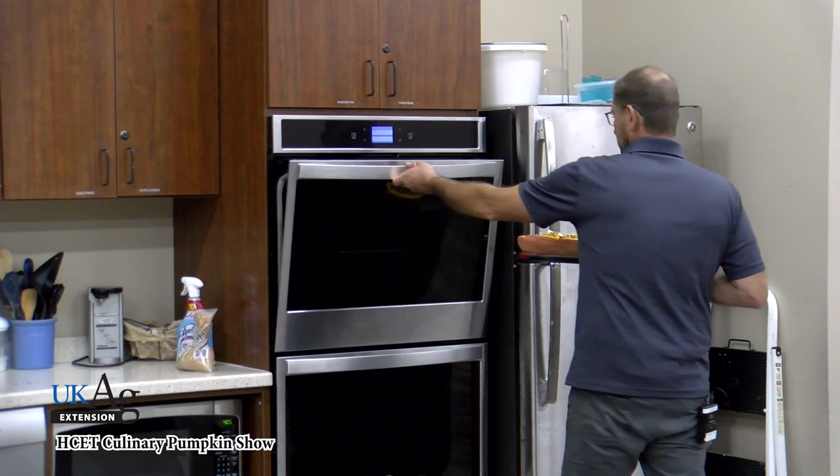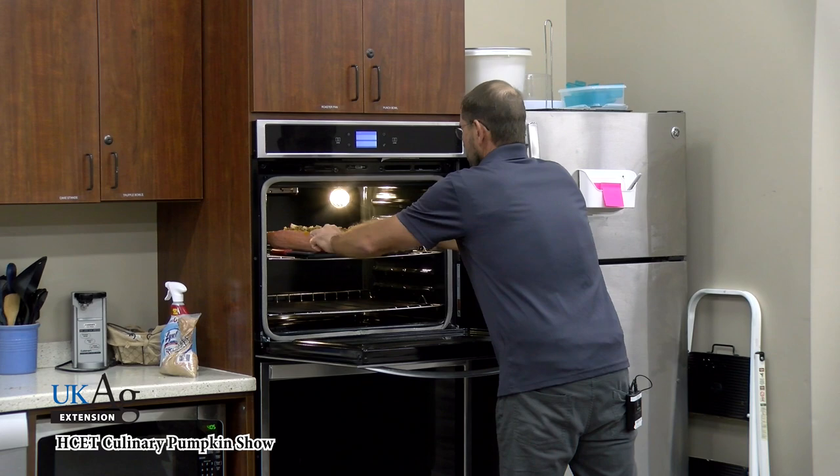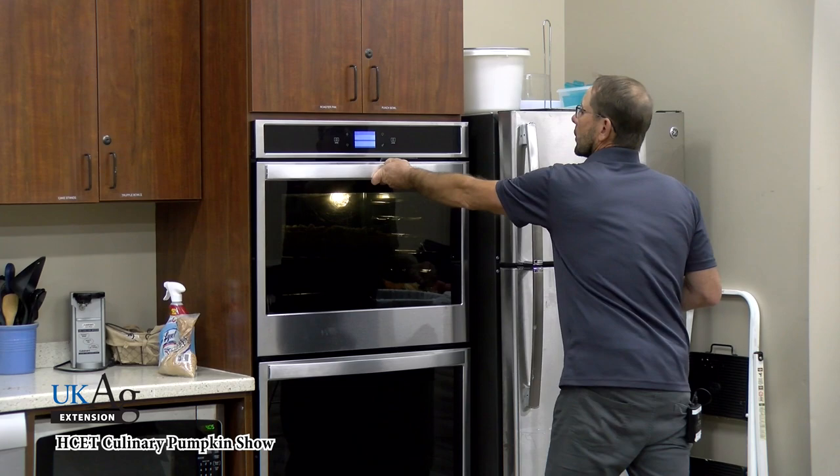We've got this ready to go into our preheated oven at 400 degrees. We're going to set the timer and check it in about 45 minutes — it's most likely going to take closer to an hour.